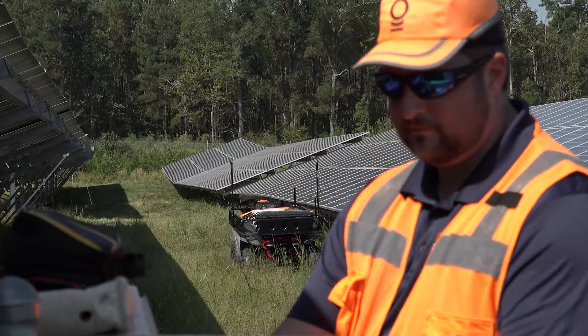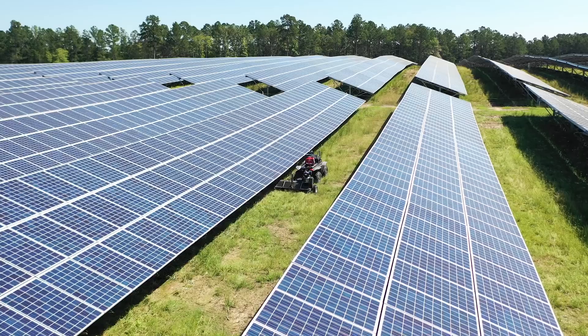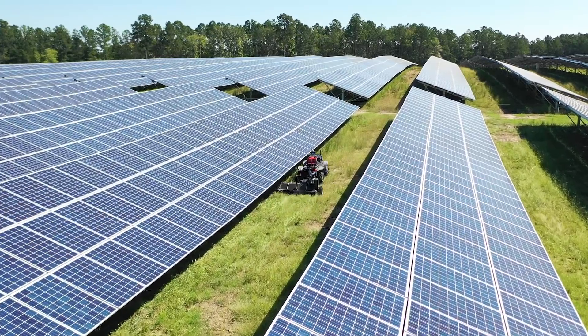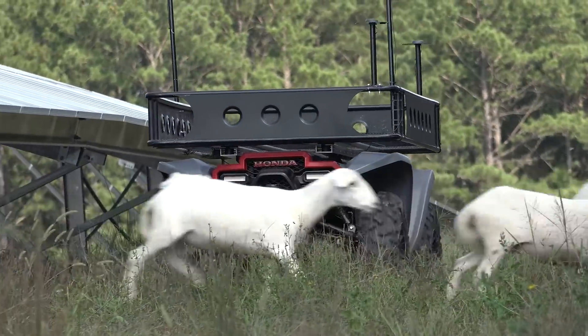We see that an autonomous solution could provide a very consistent and accurate vegetation solution. We believe this will allow our vegetation management crews to work more quickly and provide a better service throughout our fleet of solar projects.